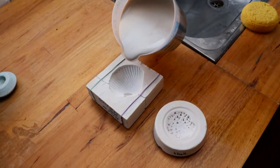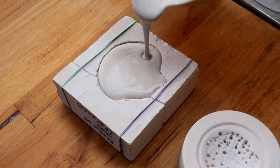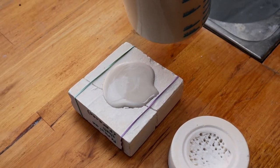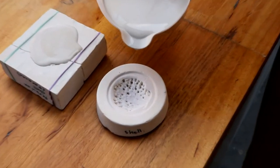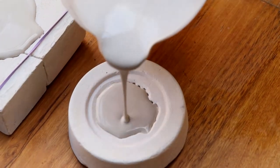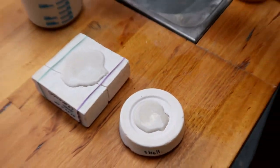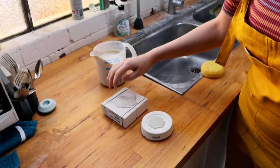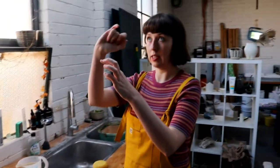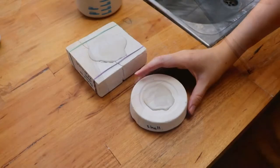I'm just going to slowly pour the slip in to fill the whole mold — just a little bit beyond the edge like that. I'll do it with the other one as well. It's pretty easy casting small molds like this; when you have bigger, more complex molds it's not quite so simple. Now basically we'll wait until we see the mold sucking the moisture out of the edge of the piece — you'll be able to see half a millimeter, one millimeter, two millimeters — probably wouldn't go beyond two millimeters — and then you pour the excess back into your original container.